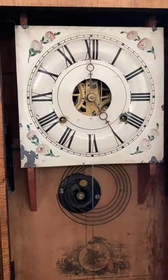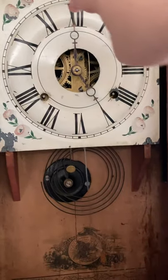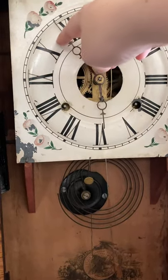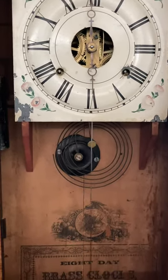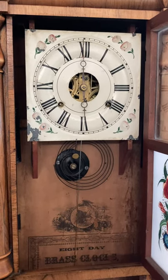Good morning. [Clock strikes — gong sounds six times.]